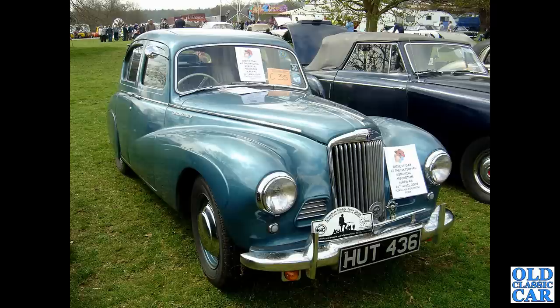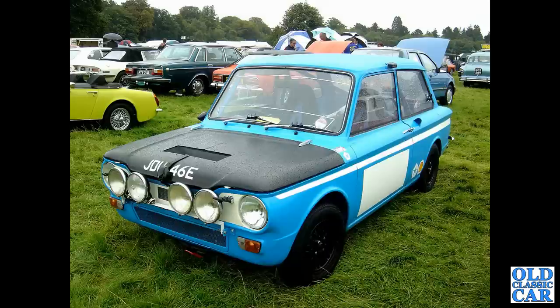HUT 436 — another Sunbeam Talbot 90, seen quite a few years ago at a classic car gathering at Western Park. We've got JDU 46E — a 1967 Hillman Imp ex-works rally car, no less.